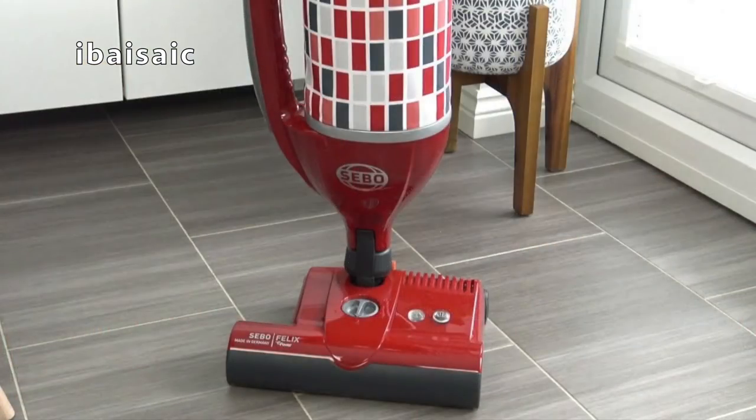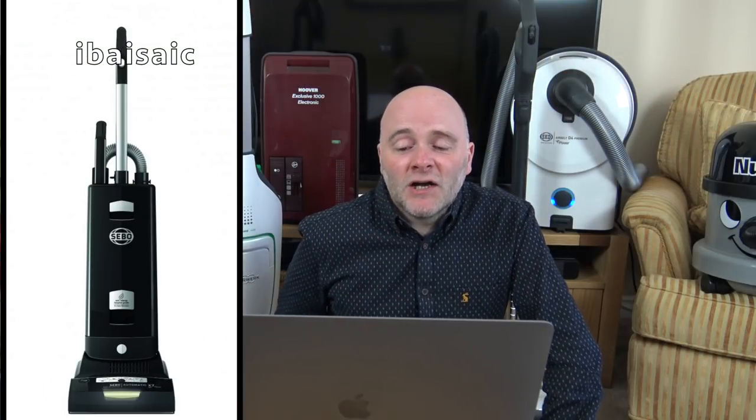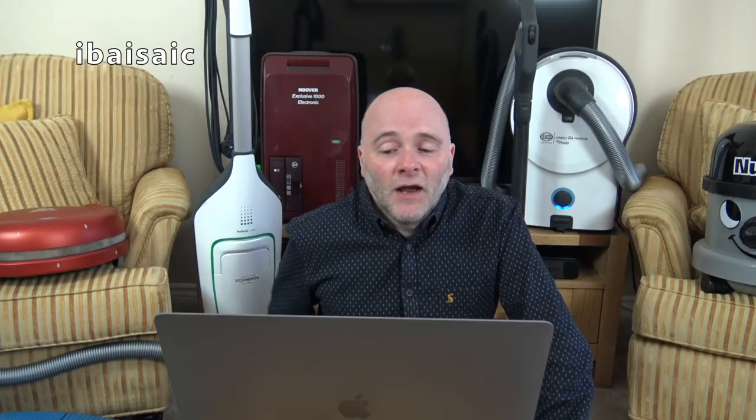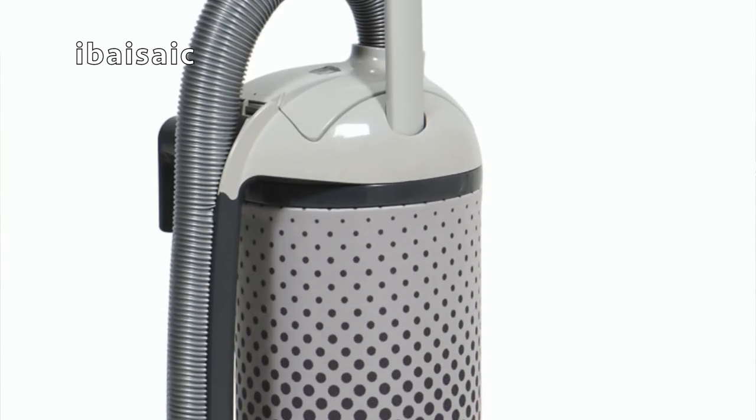Possibly look at a SIBO Felix or a SIBO X7. If you want a larger cleaner you can get a SIBO X8 — a wider cleaning head version of the X7. Or if you want a wider version of the Felix, you can buy the SIBO Dart 2, which is more basic but has a much wider head. Both the Felix and the X7 have an easily removable brush, which you might need for lots of dog hair. I'd say SIBO X7 or SIBO Felix.